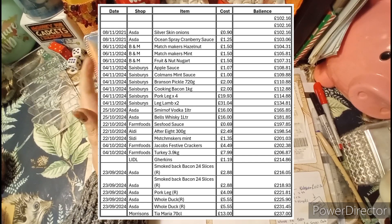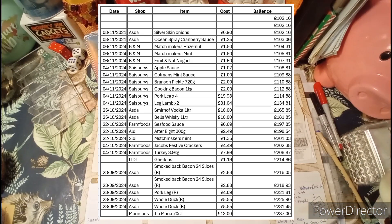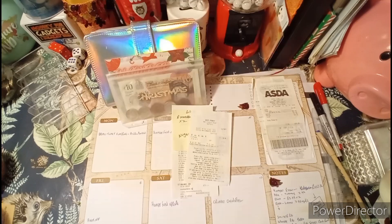I got Bell's whiskey on offer for £16, and my husband likes his vodka so I managed to get him a litre of Smirnoff for £16 — which I thought was a bargain! If you find it any cheaper, go ahead and brag to me.